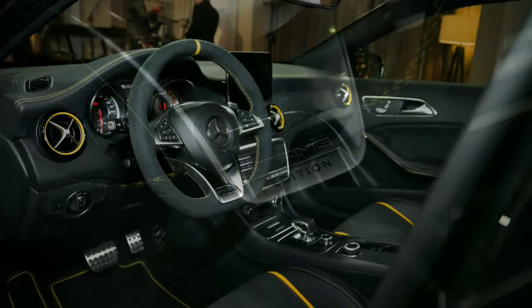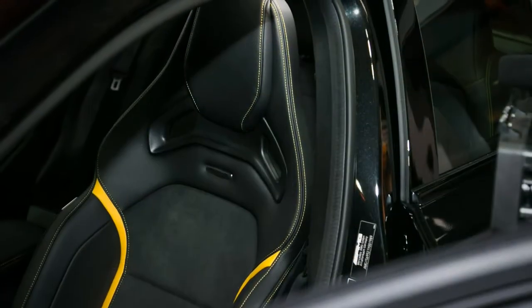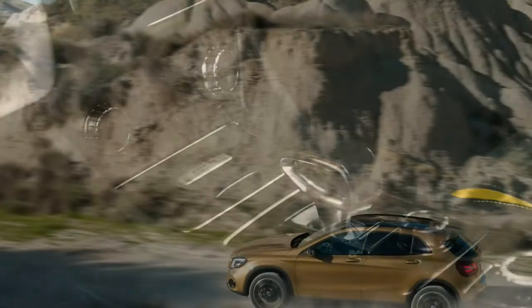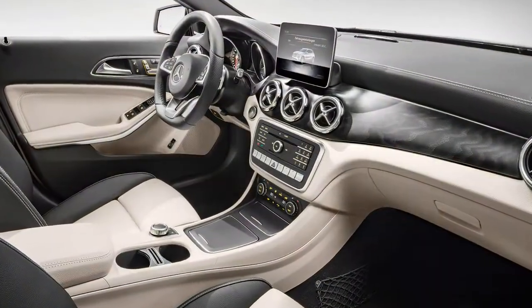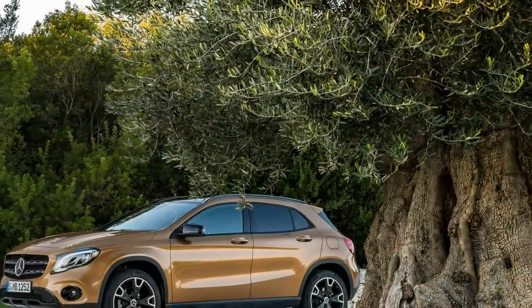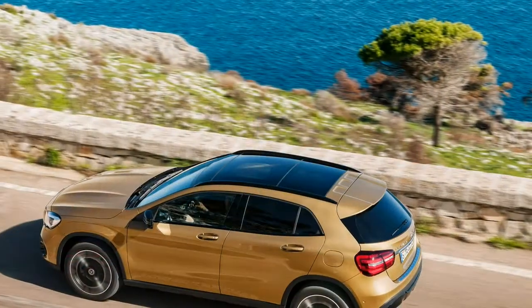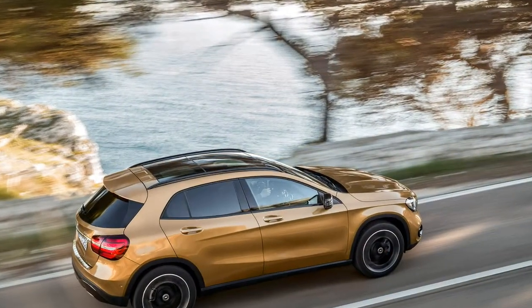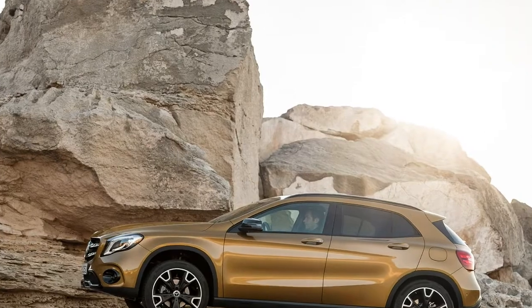Layout: 4-door, 5-passenger, front-engine FWD/AWD SUV. EPA mileage: N/A. Dimensions (L x W x H): 173.9–175.4 x 71.0–79.6 x 58.0–60.0 inches. Wheelbase: 106.3 inches. Weight: 3,296–3,428 pounds. 0–60 mph: 4.3–7.2 seconds.